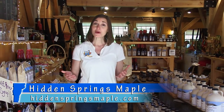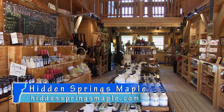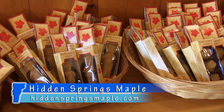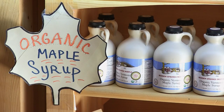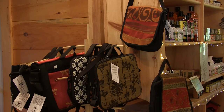Hidden Springs Maple was founded in 1958 and has been family-owned and operated for over 50 years. This beautiful storefront and visitor center was newly built in 2008 and has become the perfect destination for anything Vermont maple. Here you'll find pure Vermont maple syrup from both Hidden Springs and other local Vermont farms, maple candy, some wonderful Vermont craft items, and some beautiful specialty gifts.